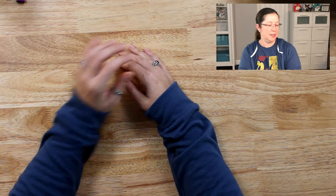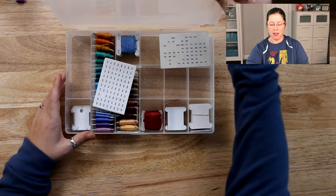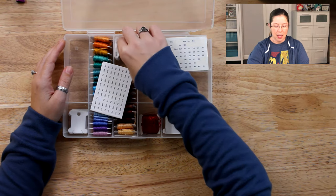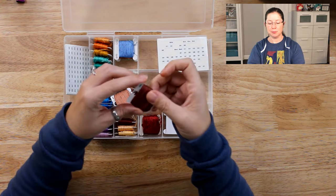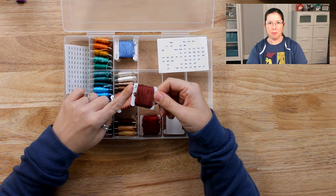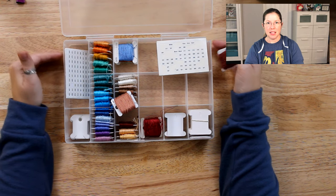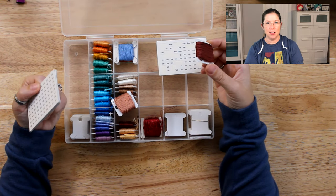Let's start with floss. I store my floss in these floss containers. This one I got at Michael's, which is a chain craft store in the United States. I keep my floss on plastic bobbins with the little number stickers by DMC. Everything I'm showing you, I'll put a link below if it's still available — these things are a little bit old. These floss organizers, plastic bobbins, and number stickers are still available.